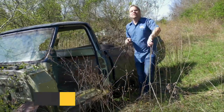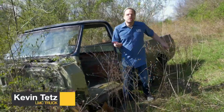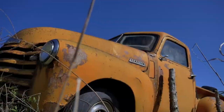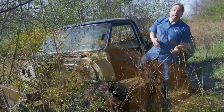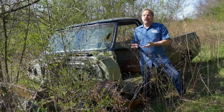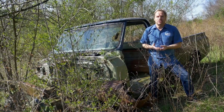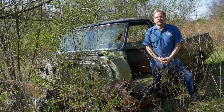Starting a project can be an intimidating thing. We see great projects and restorations all the time, but what if you've never done it before? How do you even find a project truck, and how do you avoid problems? What's the secret to make a complicated restoration a simple and manageable process?